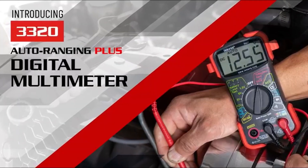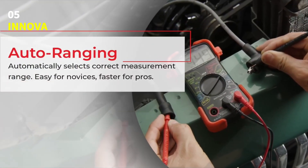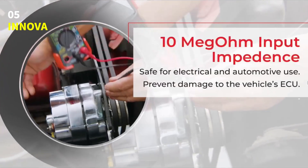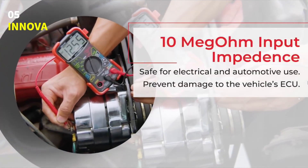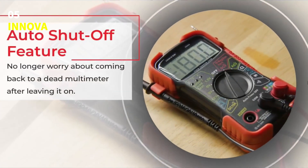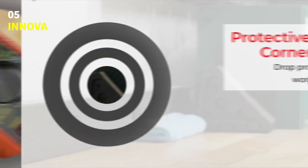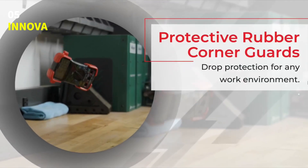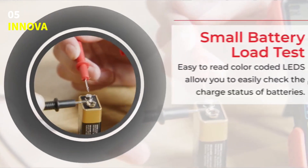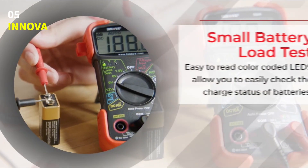Number 5: Innova Digital Multimeter. Meet the Innova 3320 Auto-Ranging Digital Multimeter, a smart and reliable tool designed to make electrical troubleshooting simple and safe. Whether you're working on your car or checking things around your home, this multimeter is built to handle it all. This UL-certified device ensures accurate results every time while keeping safety as a top priority. With its auto-ranging feature, you don't have to worry about selecting the correct measurement range — the Innova 3320 does it automatically.